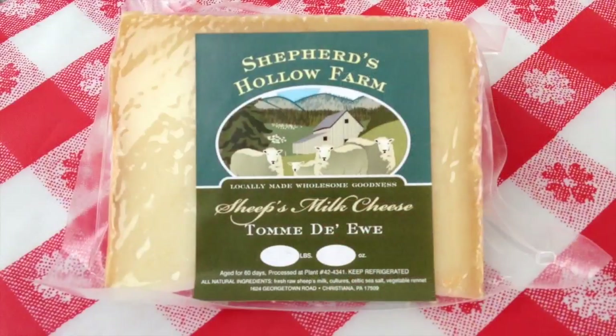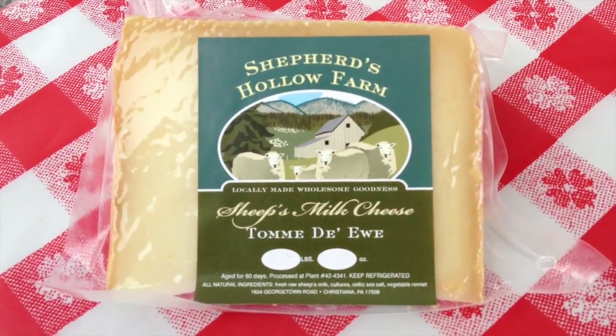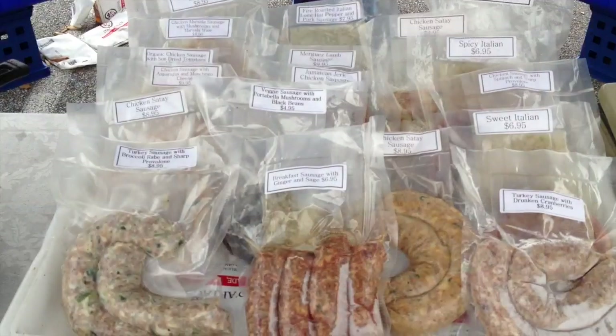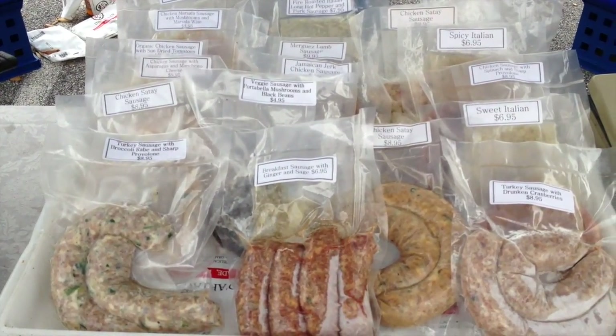From there we go on to a sheep milk cheese at this point. And that sheep milk cheese is called Tome du You. Tome du You is like a baby Romano and it pairs very well with a Tuscan fennel sausage that's available here at market from Malai, and their stand is here as well.